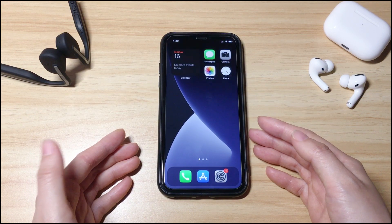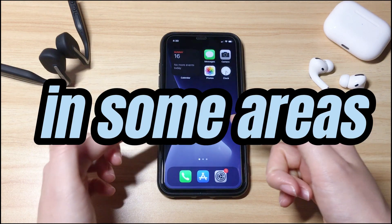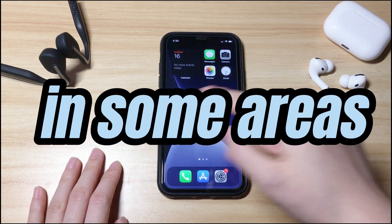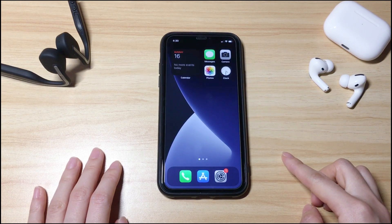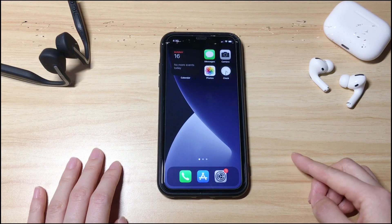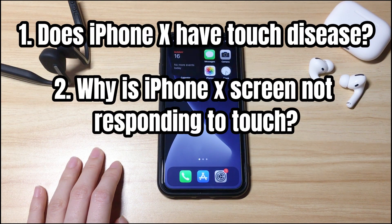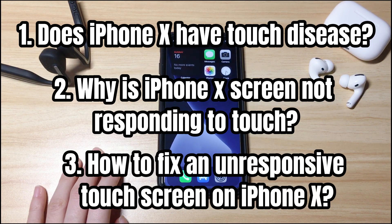Sometimes the iPhone X touchscreen becomes unresponsive in some areas, like the top, the bottom, the left, or the right. I know it's annoying, so we're here to help you out. This video will be divided into three parts: Does iPhone X have touch disease? Why is iPhone X screen not responding to touch? How to fix an unresponsive touchscreen on iPhone X?